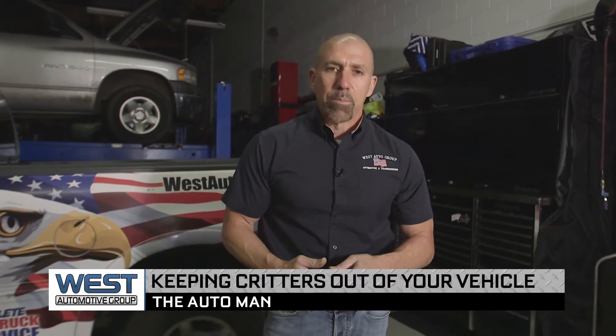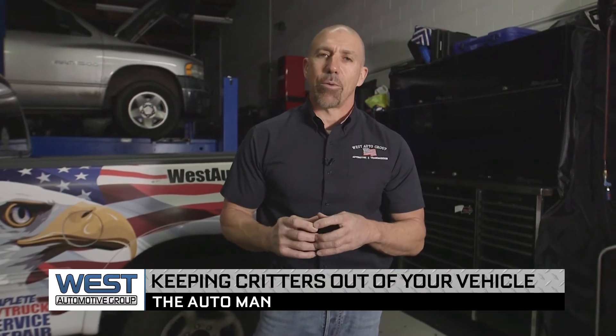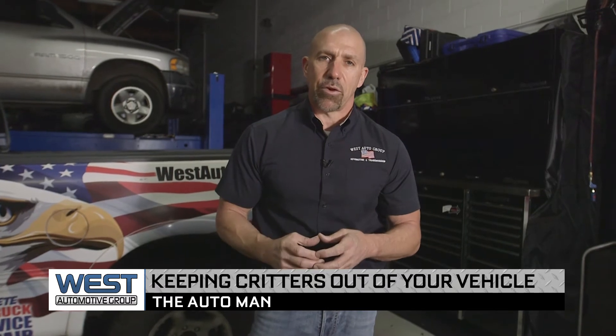The best way to keep these vermin out of your vehicle is to make sure and park your vehicle far away from places such as high grass areas, extreme wooded areas, things like that. But you can also put pure extract peppermint oil in little cans that are magnetic inside the engine compartment. We found that is absolutely the best deterrent. Make sure and have your vehicle inspected regularly to keep the vermin out.